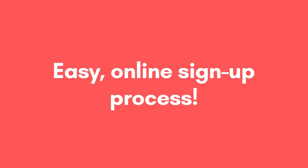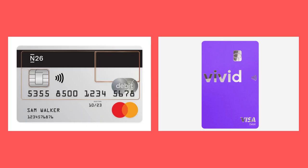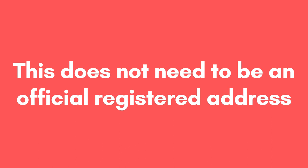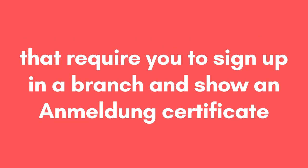A fifth and final shared benefit of N26 and Vivid is that they both have an easy online sign-up process. Click on the sign-up links in the description and follow the instructions. Once you've completed the initial sign-up steps, you'll complete a quick video verification call with some security procedures, after which your bank card will be delivered in approximately one week. Importantly, your N26 or Vivid bank card can be delivered to any address in Germany — this does not need to be an official registered address obtained through the Anmeldung process. This is particularly useful for newcomers who want to open a German bank account but don't have an official registered address yet, unlike traditional retail banks that require you to sign up in a branch and show an Anmeldung certificate.